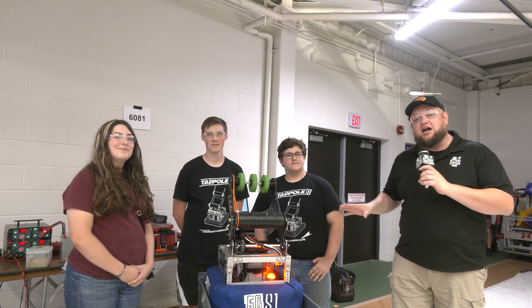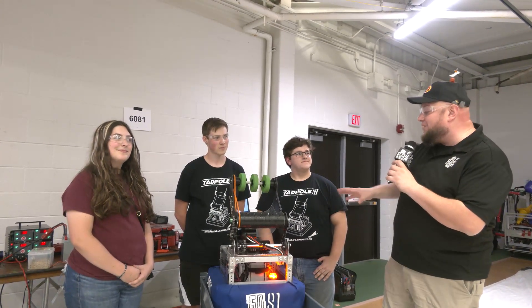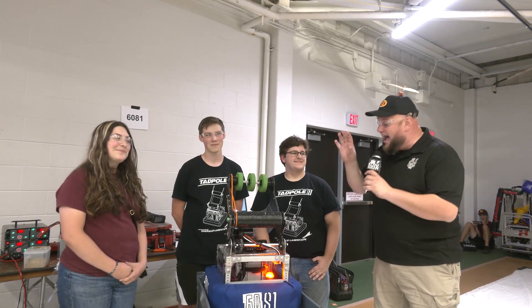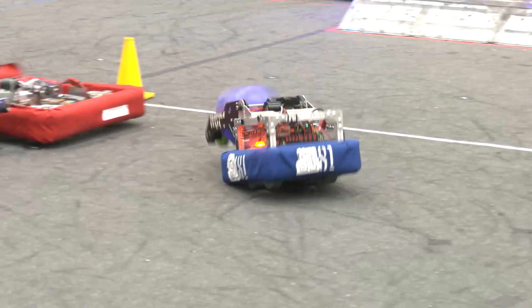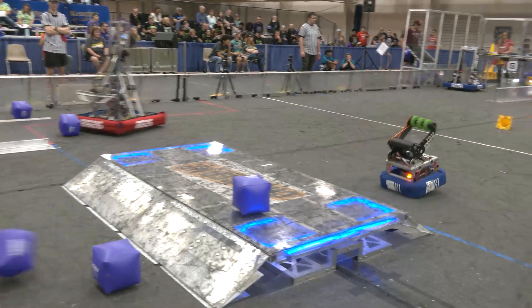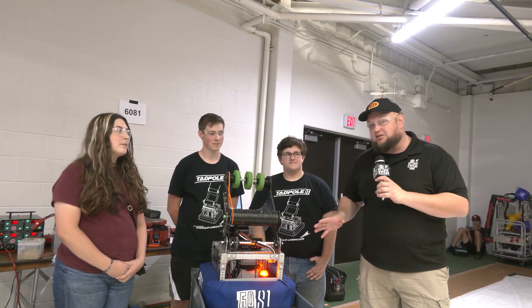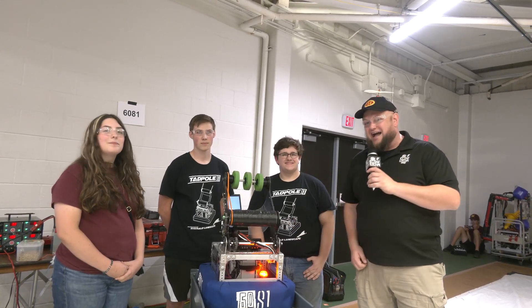Hey everybody, it's Tadler here at Kettering Kickoff, day number two, checking into team number 6081. This is Digital Dislocators, and we've got the robot Tadpole here. It's their mini bot. I love it — this is so cute. You should see this thing zipping through the field. Great season by 6081, congratulations. Two district wins. We'll be talking about why they created this robot, how it could potentially benefit your team, and I can't wait to dive into this cute little thing here on Behind the Bumpers.